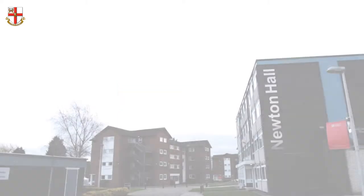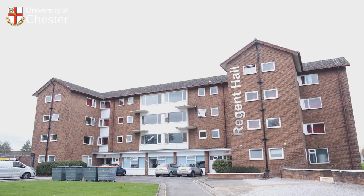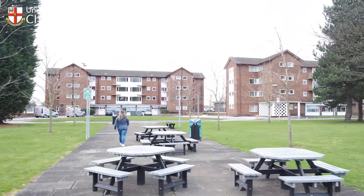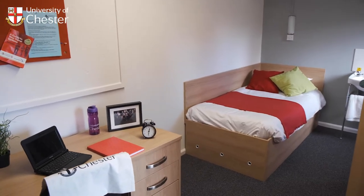At University Centre Warrington, accommodation couldn't be more convenient. Academic, support and leisure facilities are only a short walk from where you'll be living, and you'll really get the most out of the strong community feel that the centre is known for. We have two options of accommodation available: self-catered standard rooms and a small number of self-catered ensuite rooms.